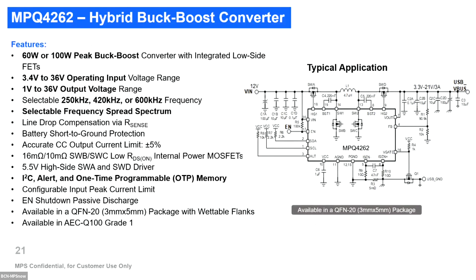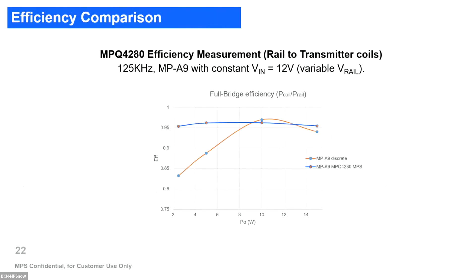Then we have the MP4262, a hybrid back-boost that is fully digitally programmable. It can deliver up to 36V output voltage with a selectable frequency from 250 kHz to 600 kHz. It also supports spread spectrum, which helps to meet EMI requirements for automotive. You can configure all protections, maximum voltage, and over-temperature protections. It is also qualified for AEC-Q100. Together, these two ICs form our proposal.